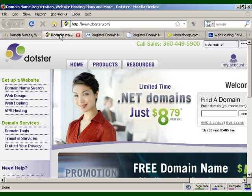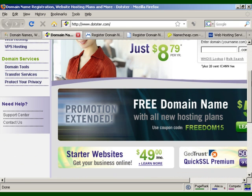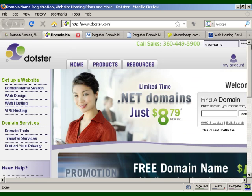Another one is Dotster, which is very reasonably priced. They do .com, .net, .org, .biz, .info, .us, .ca, .tv, .name, .cc, .md, .co.uk, .us.com, and so on. They've got special offers going all the time, so it's worthwhile checking back from time to time. They also do hosting plans, so there's quite a lot of stuff available on Dotster.